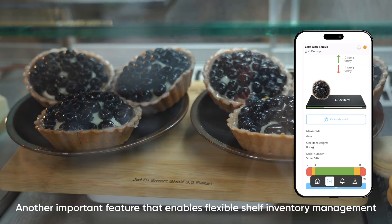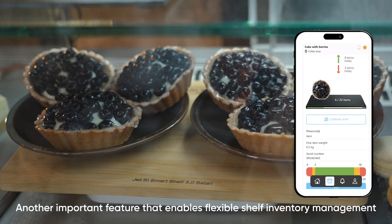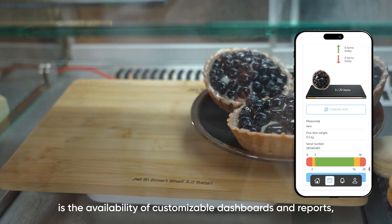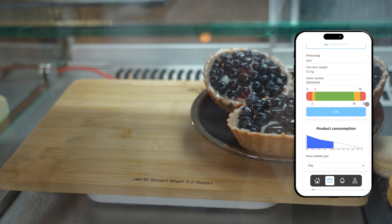Another important feature that enables flexible shelf inventory management is the availability of customizable dashboards and reports, offering insights into demand trends.